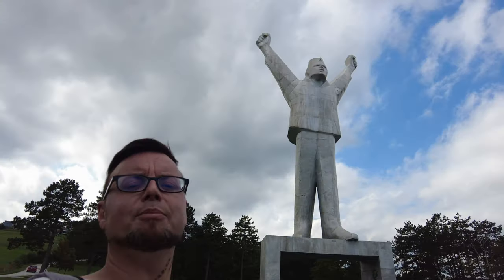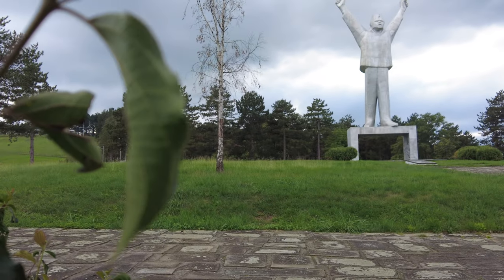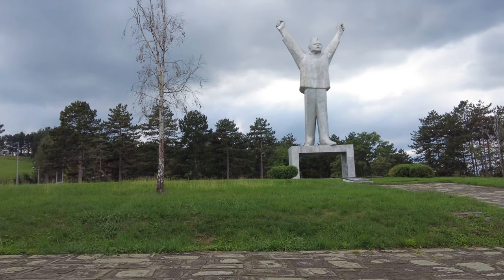It reminds me of the one in Niš — you know, with the three fists coming through the ground. Although that's a bit of a different meaning, it's still got the fists of victory and celebration. It's really spectacular — these monuments are always up a hill in the middle of nowhere with an amazing view of the city.